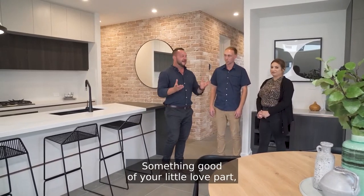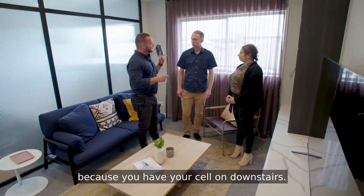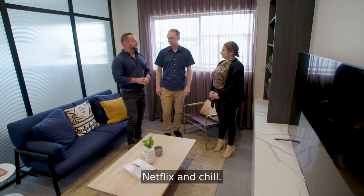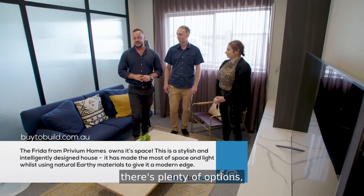Sounds good — in terms of your little love pad that you want to create. So what are you thinking with this area? You could have your salon downstairs. It's a bit of a gaze room — a Man Cave. Netflix and chill. One of those days. I think with this room there's plenty of options. That's the beauty of this house.